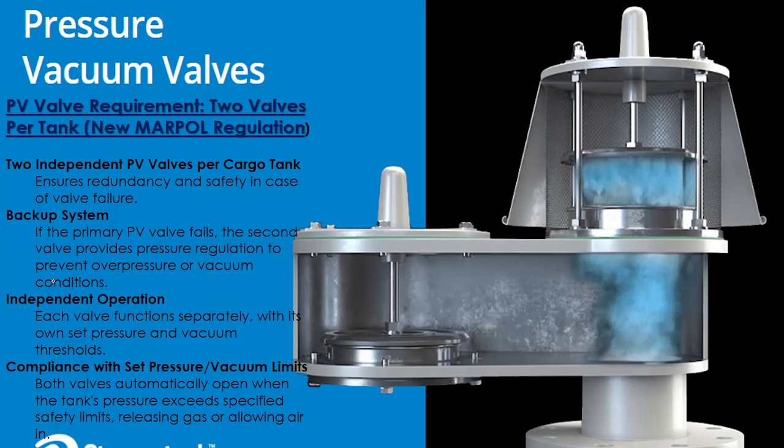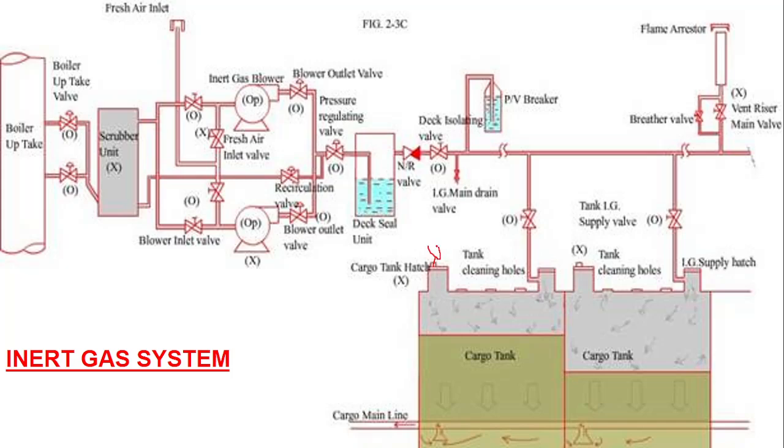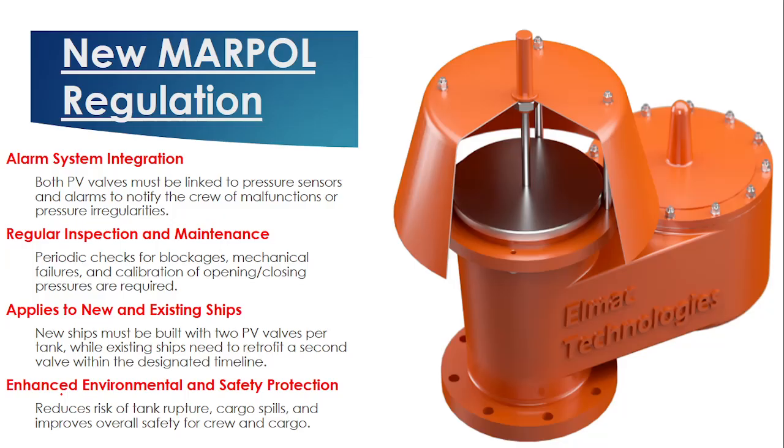Both PV valves must be independent in operation, and their set pressures must be different. For example, if one is set at 1400 mm water column, the other may be set at 1300 mm water column. This is similar to a boiler with two safety valves set at slightly different pressures, so the two PV valves work properly at different set limits.